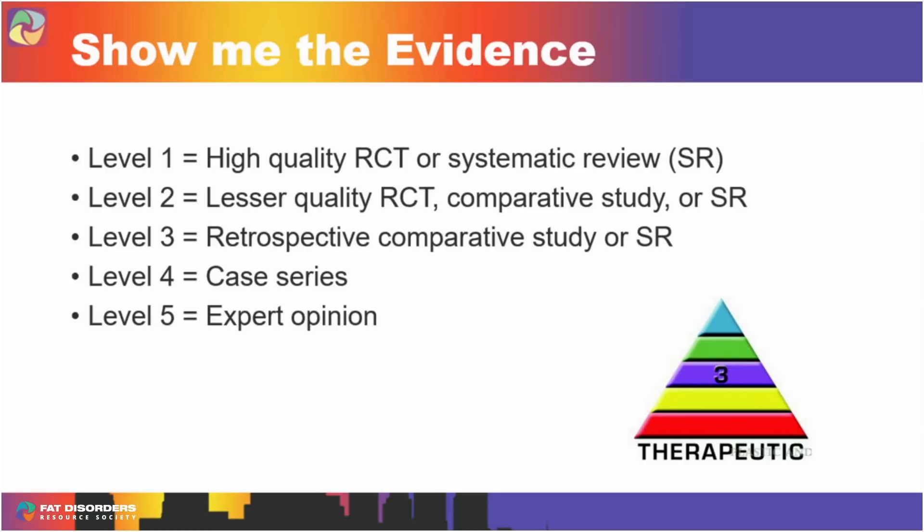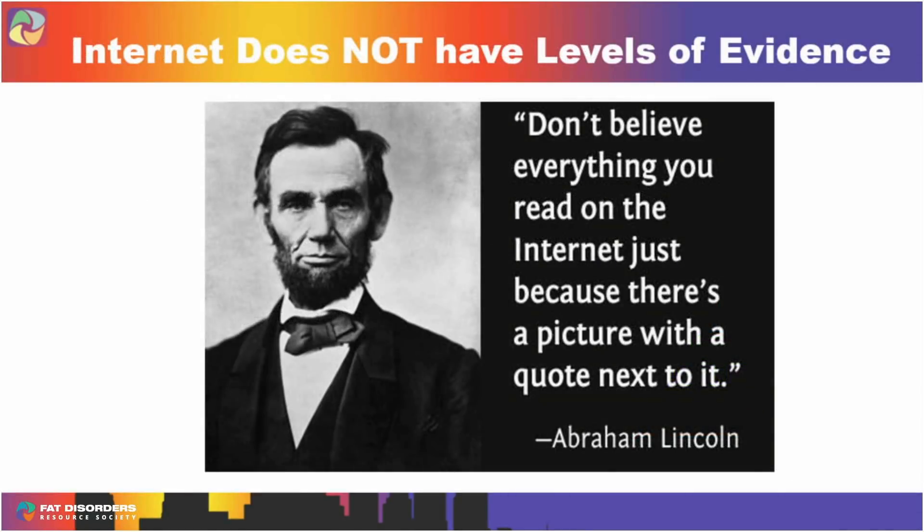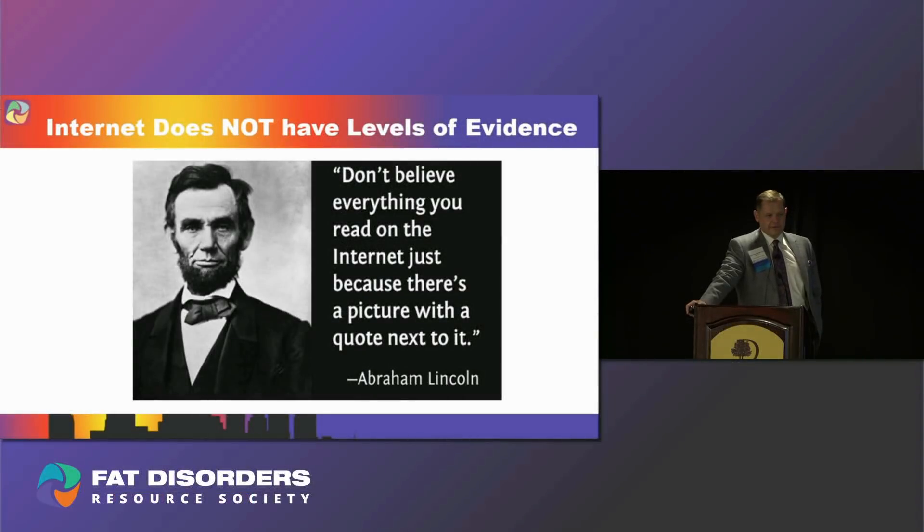Level four just means here are my 30 or 40 cases — it's one person's experience and doesn't help us very much. We don't even have good multi-center studies. Level five is expert opinion, and that's kind of what you get on the internet. As Abraham Lincoln said, don't believe everything you read on the internet just because there's a picture of someone important there.